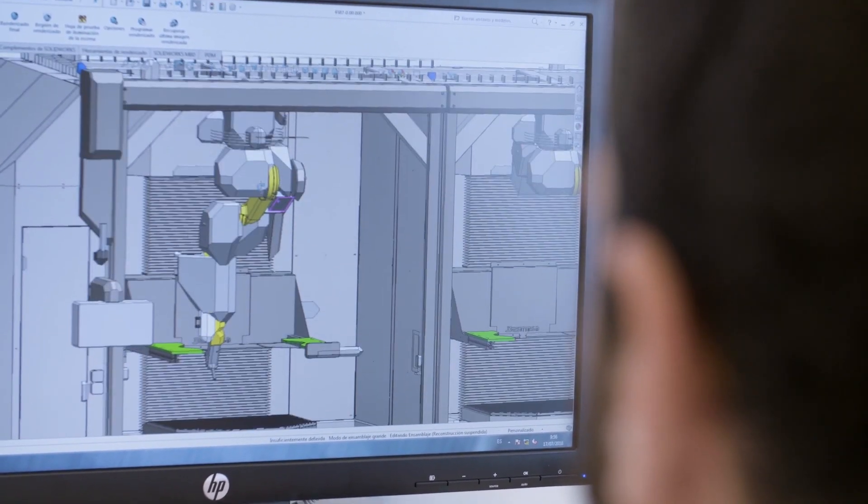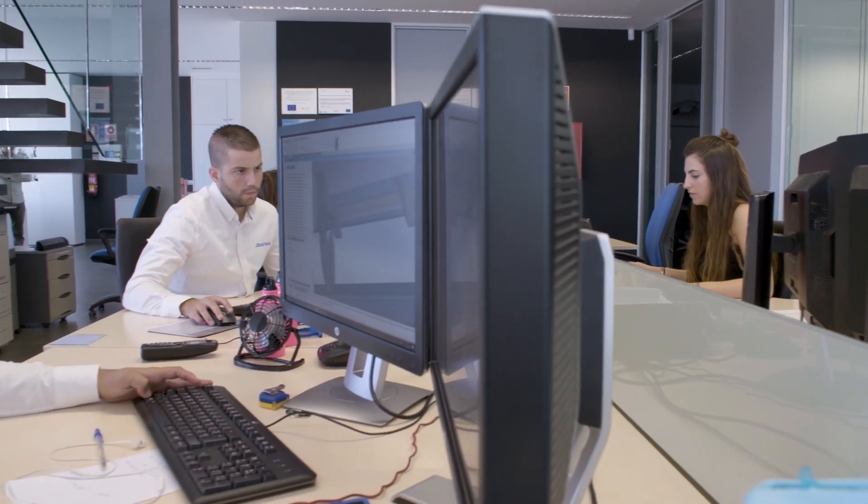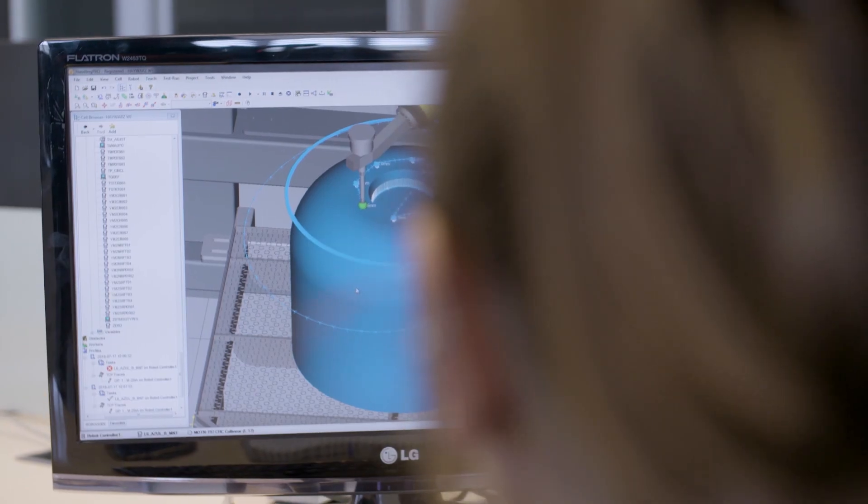For strictly special machining, our market is more local. We try to work in Spain and not far from our offices. For our standard products, such as robotic cells and cutting machines, we already work with global markets.